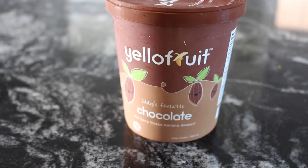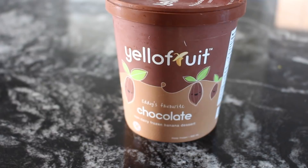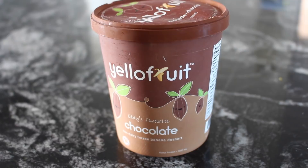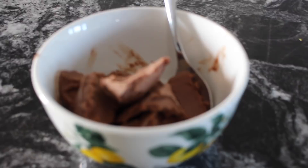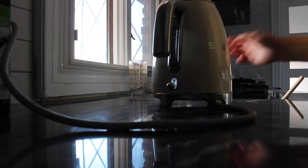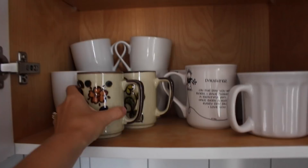In the evenings I always feel like having chocolate, so instead of traditional ice cream I have this banana frozen yogurt chocolatey ice cream and it really does the trick. It is dairy-free as far as I'm concerned — at least I tell myself it's a healthier option than regular ice cream. I also sometimes like to prepare a tea in the evening just to relax, because getting proper sleep is something I occasionally struggle with, and a good night's sleep is so important for health.